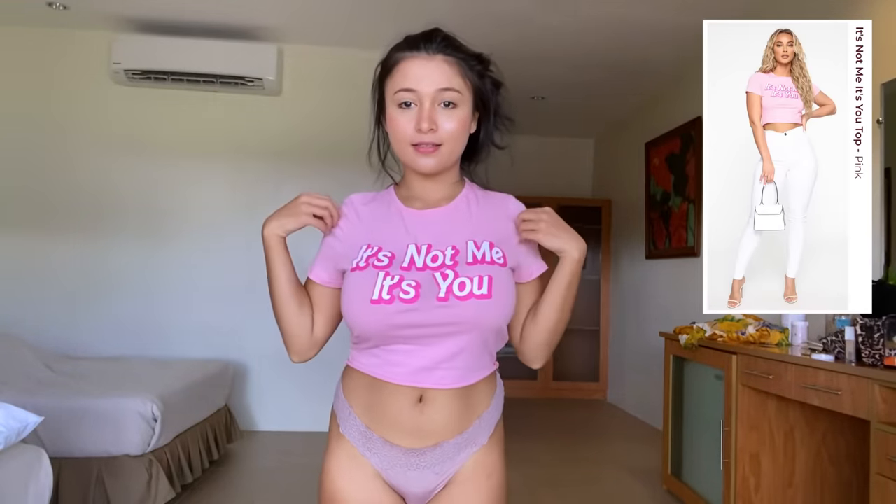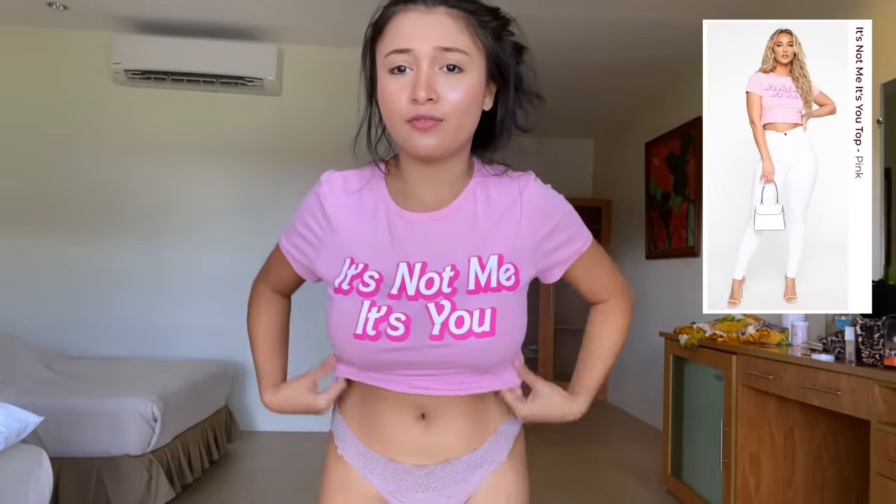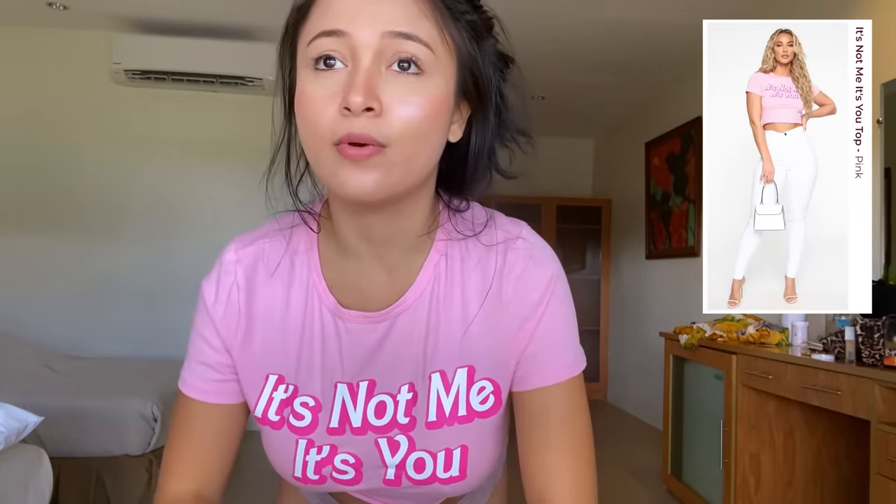The second one is the 'It's Not Me It's You' top. I'm sorry for my hair — I just woke up, it's morning. This is how it looks, and it is so cute. I love pink and I love what it says. It's very smooth and doesn't feel itchy at all. Most shirts do feel itchy, that's why it's rare for me to wear one, because I always love comfortable fabric. This one is going to be my new favorite.